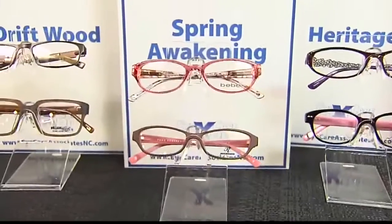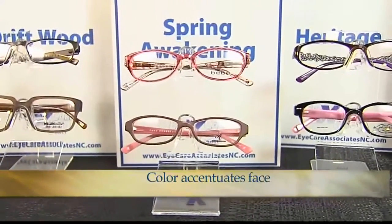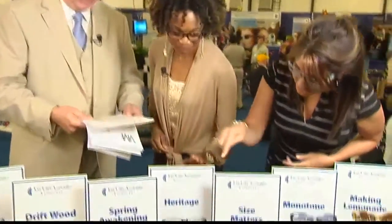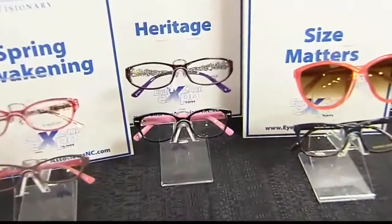Spring Awakening — it's okay to do color in the fall too. You can say things with your eyewear that you may not want to do with everything below the neck. Color can help accentuate the face and brighten the look. Color for women who have that springy feel — this is what we're talking about here.